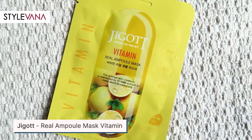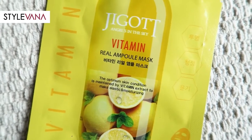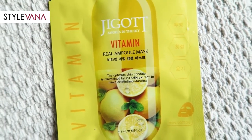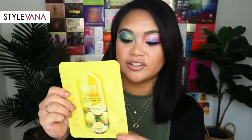The first thing is this Angel in the Sky Vitamin Real Ampoule mask. From the looks of it, it is a vitamin mask. It's Korean skincare, and we all know Koreans have the most amazing skin out there. Korean skincare is top-notch and everybody is talking about it. So this mask is 100% cotton and it's hydrating.